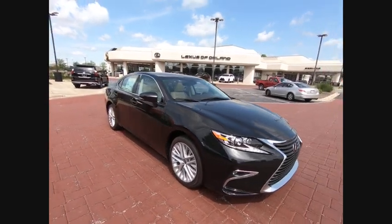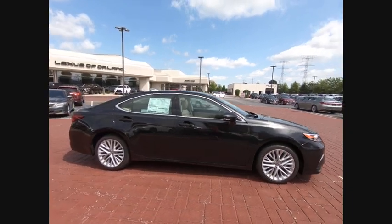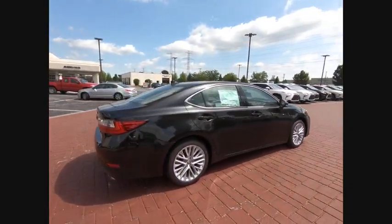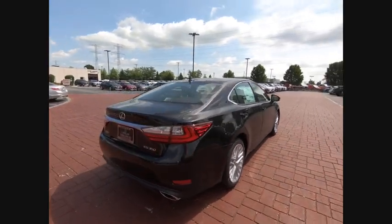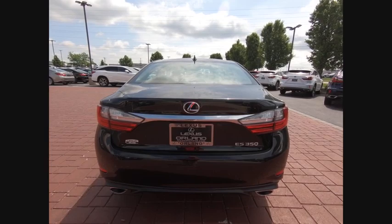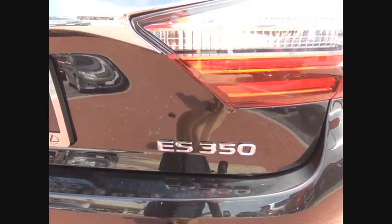The 2018 ES. Lexus has sold the ES family of vehicles since 1989 as its mid-sized luxury sedan line. The ES series has become the best-selling sedan for Lexus, known for its emphasis on interior amenities. This vehicle has less than 100 miles. Here are some of this vehicle's great options.